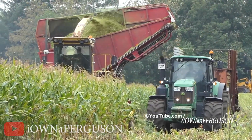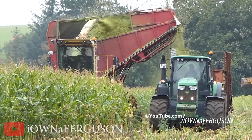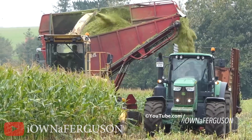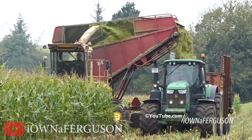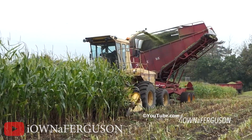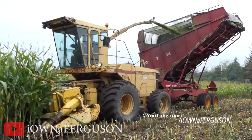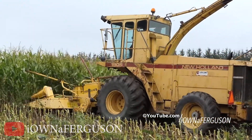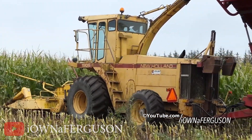Finally, the New Holland 1905 self-propelled forage harvester — the ultimate grass-cutting extravaganza! Get ready for a wild ride filled with humor and green adventures. Imagine a beastly machine crawling through the fields, its blades spinning like a tornado of grass inhalation — it's like a high-speed lawnmower on steroids, ready to tackle any patch of grass that dares to grow in its path. This is a grass-cutting superhero in the form of a mechanical marvel.